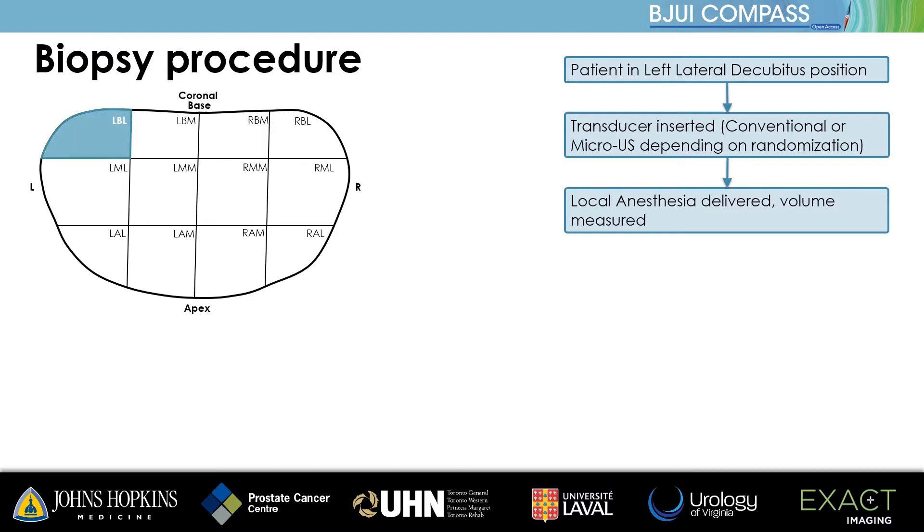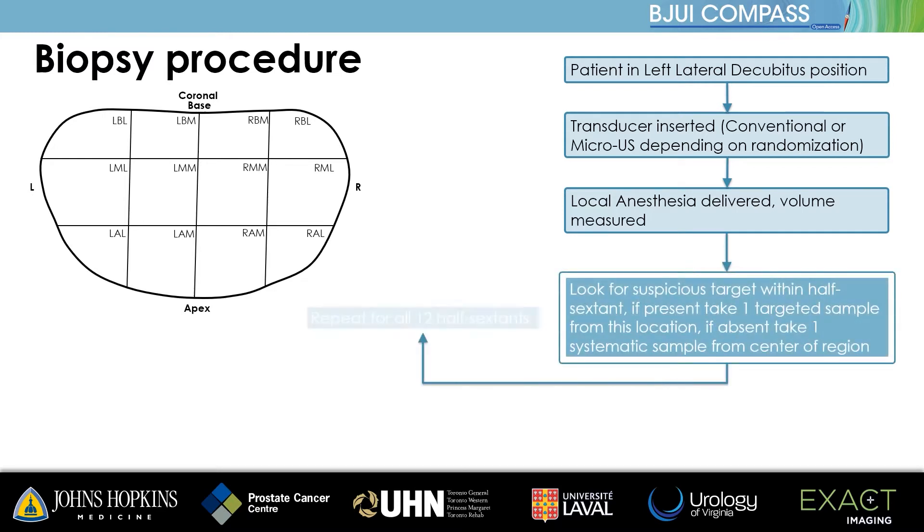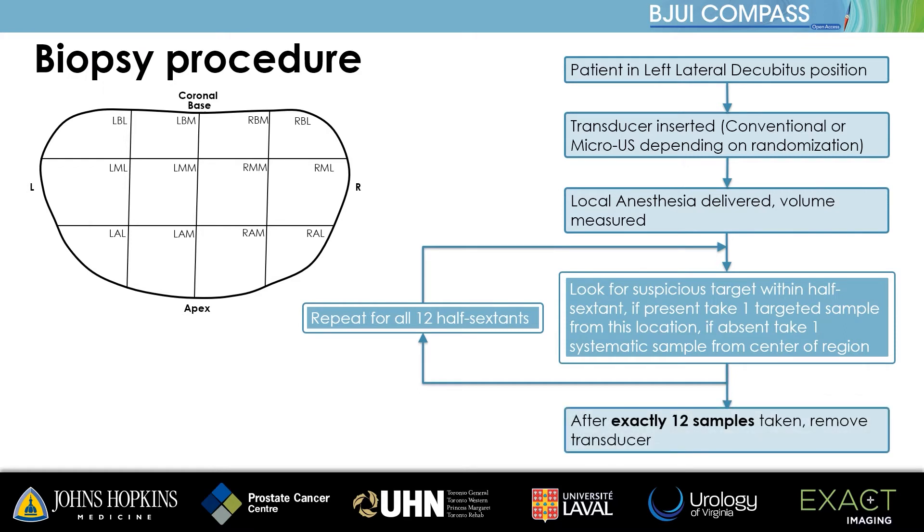For example: left base lateral, left base medial, left mid-lateral, etc. If an area of suspicion was seen within a particular half-sextant zone, the sample for that zone was directed to the suspicious area. Otherwise, the sample was taken from the center of the zone systematically.